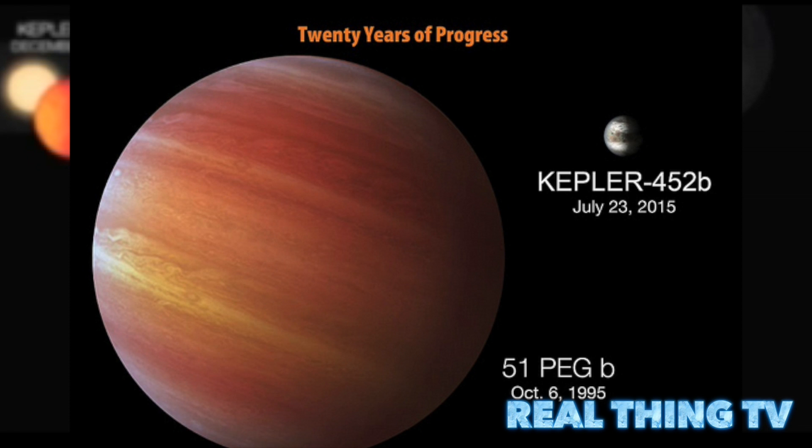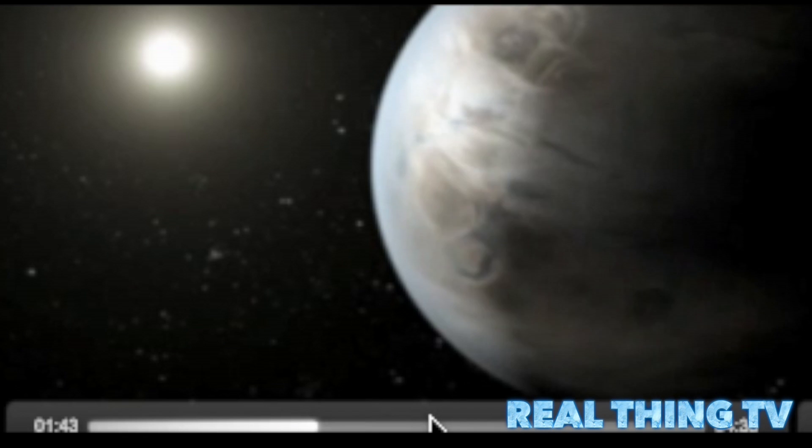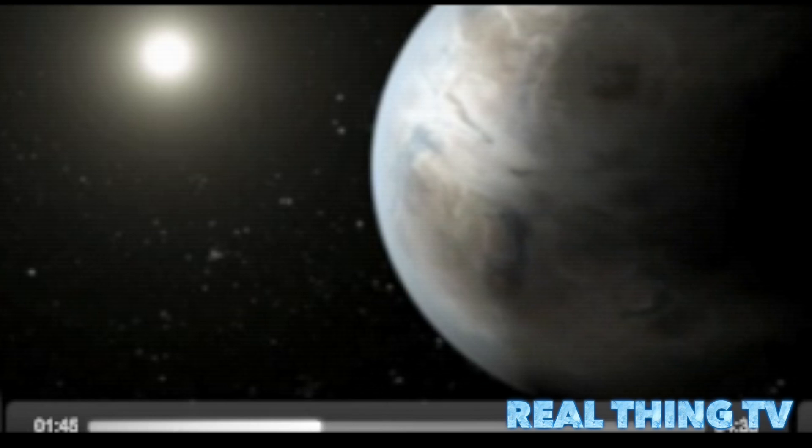You could even get a healthy tan like here on holiday. Getting to our closest twin planet might take a while though, since it's 1,400 light years away. Kepler-452, its parent star, is 6 billion years old.